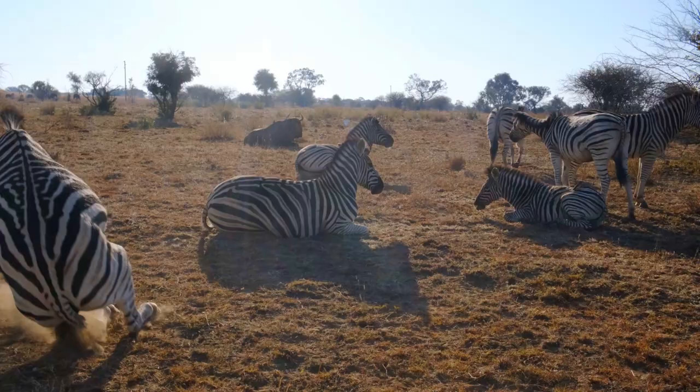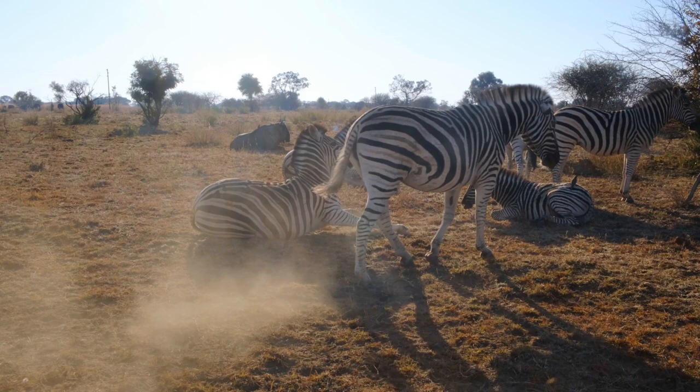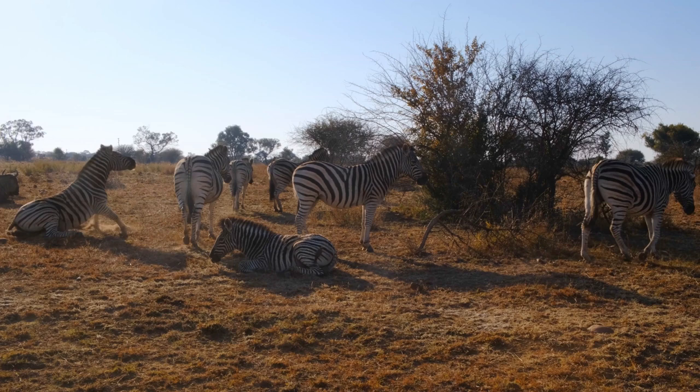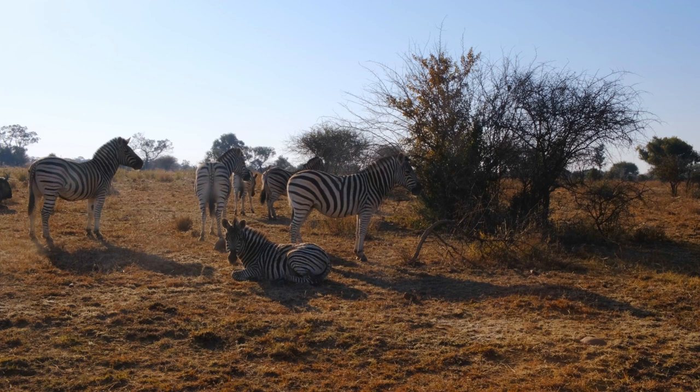When looked at from afar, the more important part is the pattern of the stripes on the zebras. The stripes are vertical and extend from the top to the bottom of the zebras. Since the habitat that zebras live in is full of tall grass, these patterns and stripes help to camouflage and allow them to blend in with the tall grass.